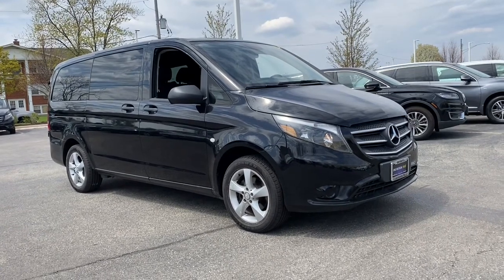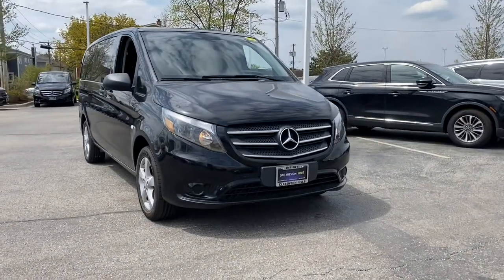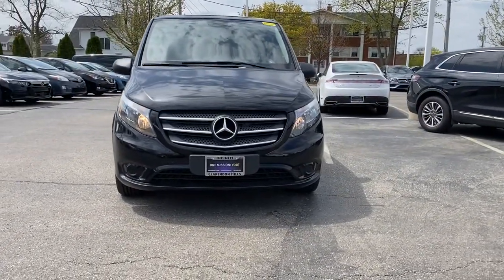You will be amazed by this 2018 Mercedes-Benz Metris. This vehicle is an outstanding buy with fewer than 35,000 miles on the odometer.